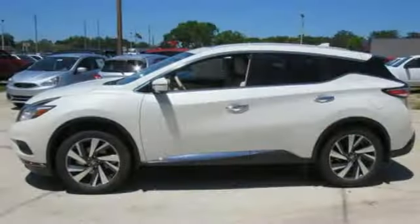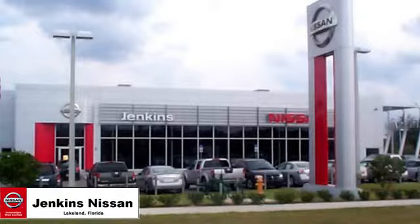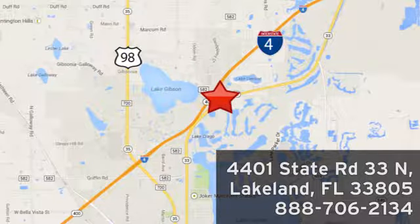Take to the road in this exquisite Nissan Murano today. Jenkins Nissan, where the deals are real. Or visit us in person at 4401 State Road 33 North in Lakeland, Florida.